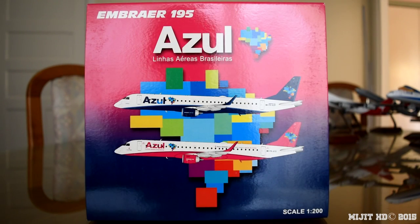Hey, what's up guys? Mitch HD here, and I'm here with a pretty cool model. This one is the Azul Brazilian Airlines ERJ-195. Make sure you check the description for anything you may have missed, as well as my social media and the website where I pre-ordered this from, which was JetwayModels.com.